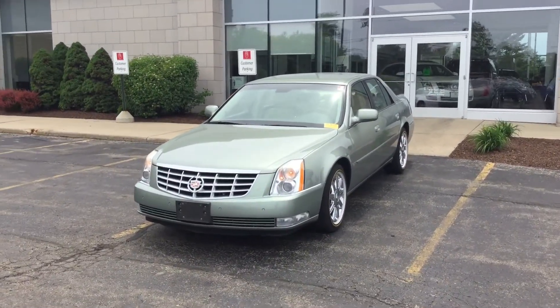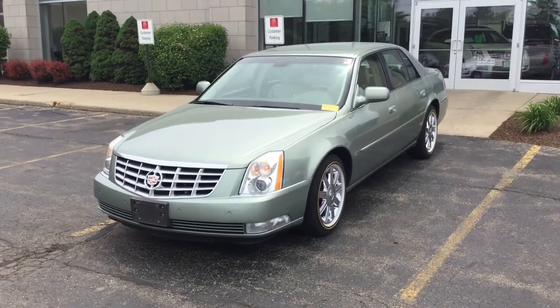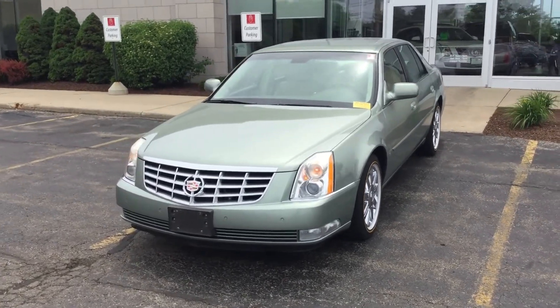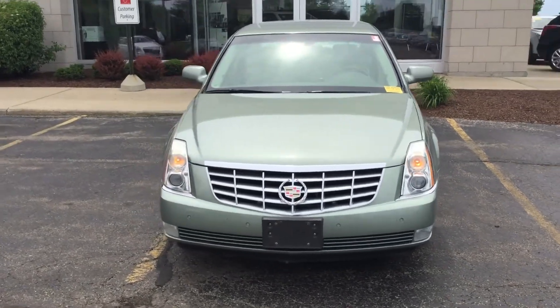Hello, welcome to Boucher Cadillac, here in Waukesha, Wisconsin. My name is Matt Borkowski, and what I have here today is this one-of-a-kind, very sharp, clean, 2006 Cadillac DTS.